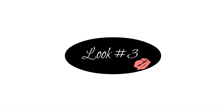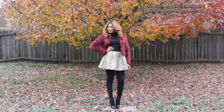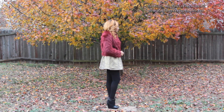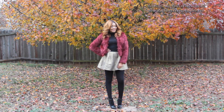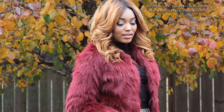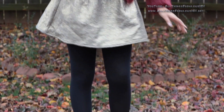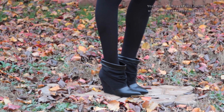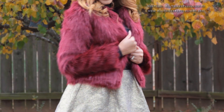This look is definitely holiday glam. I decided to add a pop of color and texture with this faux fur jacket in a beautiful burgundy color. I paired it with a black turtleneck, a gold statement skater skirt, tights, and some little black booties. I absolutely love this skirt from Daily Look — it's so perfect for holiday parties, and I actually think I'm going to wear this for Thanksgiving. I might just swap out the coat but I just love this look.